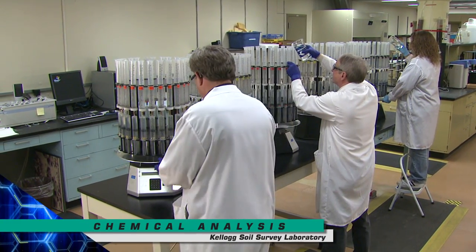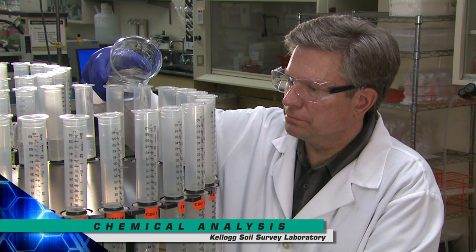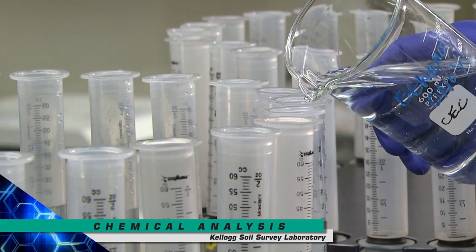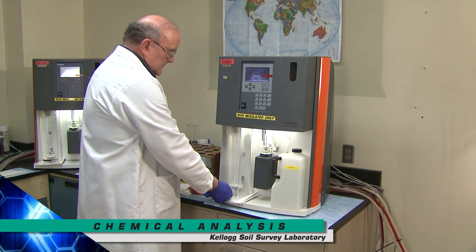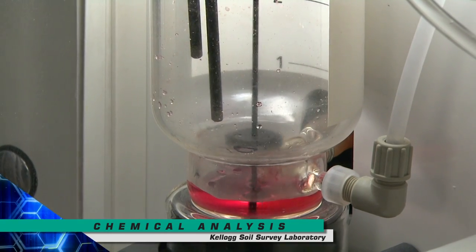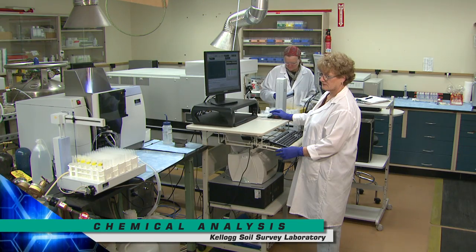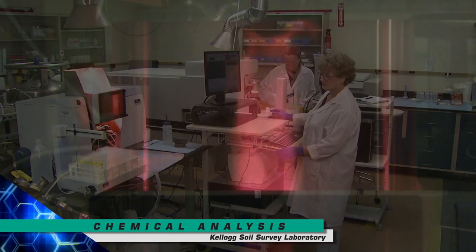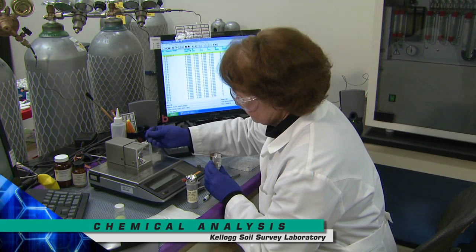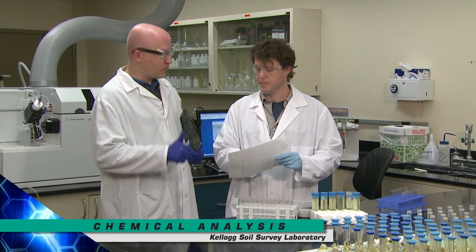In the chemical analysis section, soils are tested for pH, available phosphorus, total carbon, trace metal content, and other chemical properties. Here an analyst is determining cation exchange capacity, which is a measure of the ability of the soil to hold plant nutrients. The Kellogg Laboratory continually seeks ways to improve methods using new technology and also develops new methods based on the progressive needs of soil science, maintaining a cutting edge in data quality and analytical efficiency.